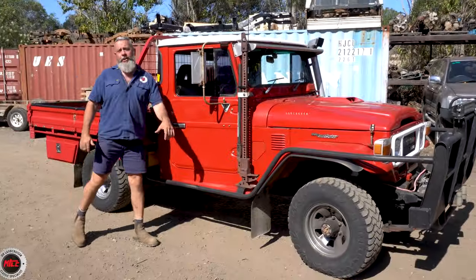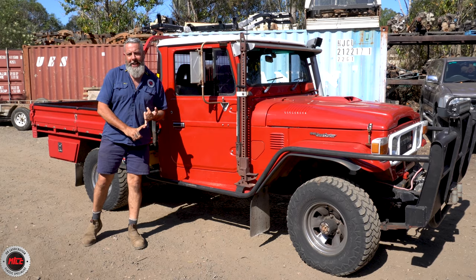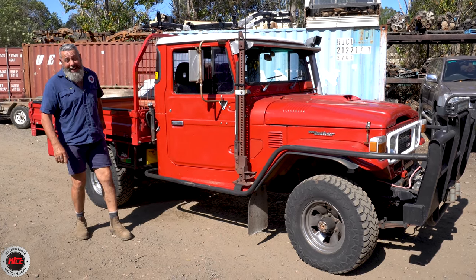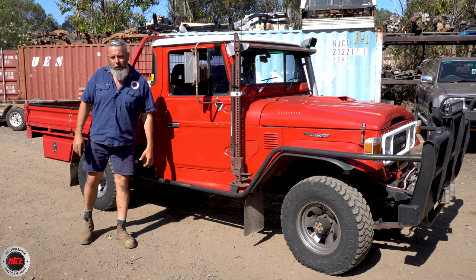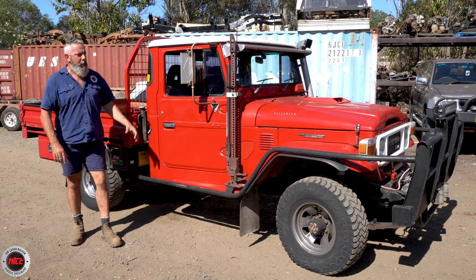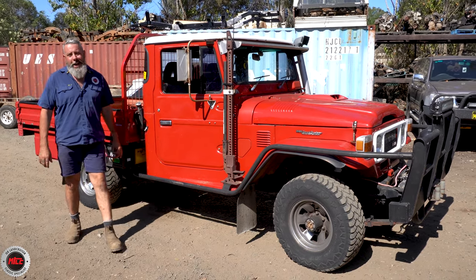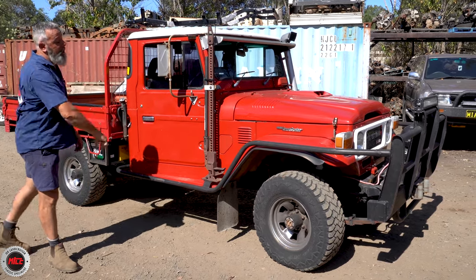Underneath the tray there's an extra 130 litres of diesel — an extra fuel tank — and behind it an extra 80-litre water tank. A very cool set-up for touring. I really hope Gavin pops in again; it was great meeting him today. It's great when people bring their show-and-tell in and we get to do these walk-arounds. What a pleasure — HJ47, 1984, with the 12HT.